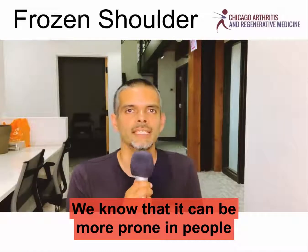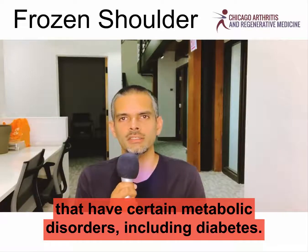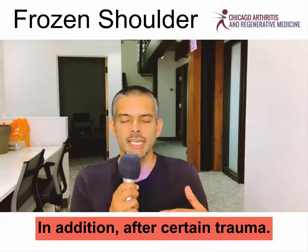We know that it can be more prone in people that have certain metabolic disorders, including diabetes, and also after a certain trauma.